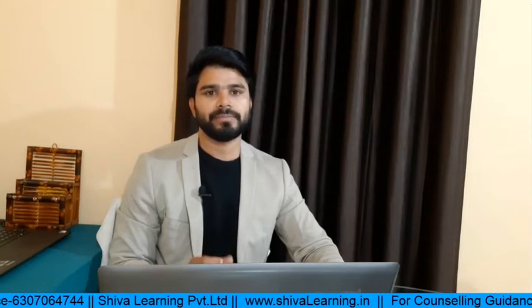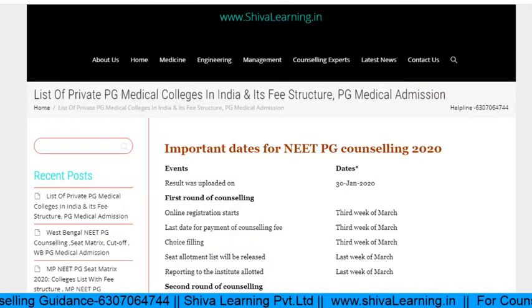Now let's look at the fee structure for deemed universities. In deemed universities, fees are very high — starting from 11 lakhs and going up to 50 lakhs. I will give a link in the description where you can check the names of all institutes with their fee structures.